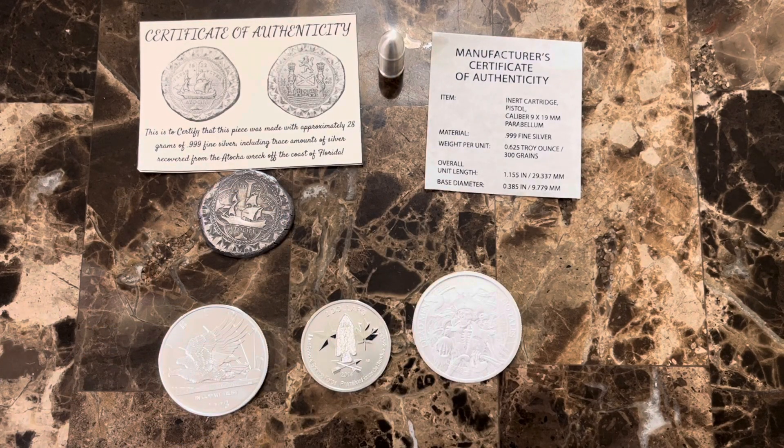Well, there you have it. This is everything that I picked up recently from Coinbox Gold and Silver. Like I mentioned, go check out his auctions. I appreciate you all stopping by and watching my video. If you like my video, please hit that like button, hit that subscribe button, and have a blessed day.